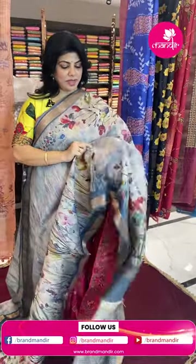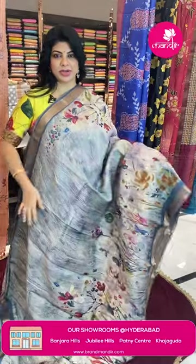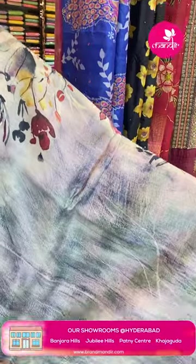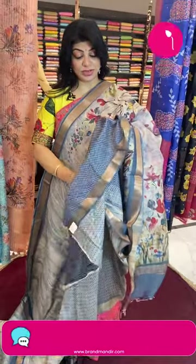Next sari: linen kora mixed shade, light green, abstract printed — very classy fabric. Features stems and leaf painting design with V-shape. Border and pallu with painted lines and prints. Beautiful contrast blouse with block print and border.